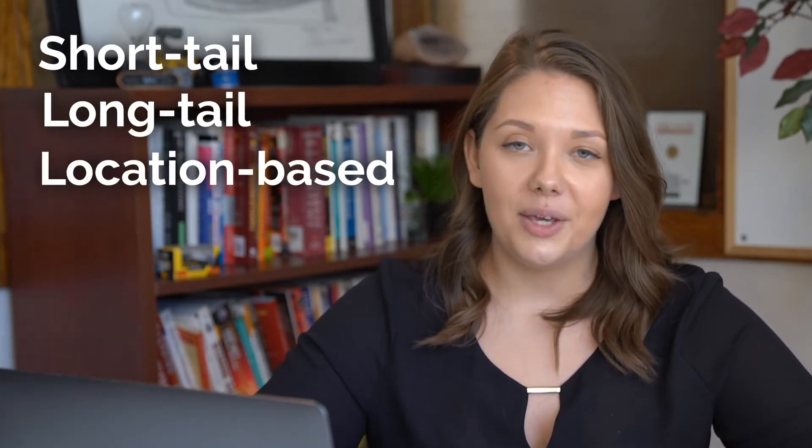Keywords can be broken down into three main areas: short tail keywords, long tail keywords, and location-based keywords.